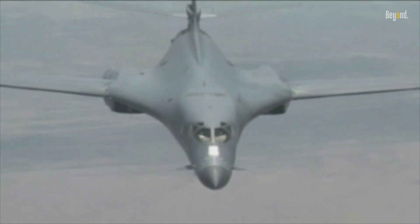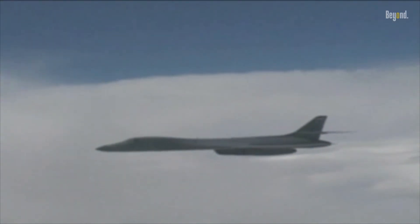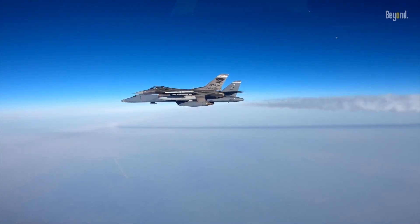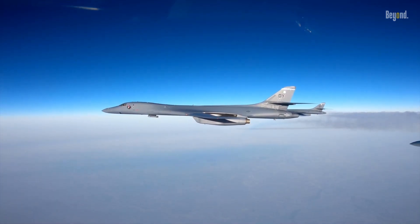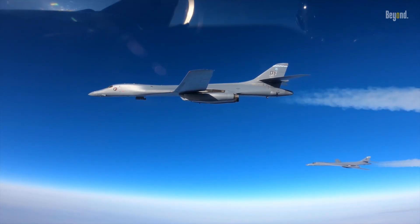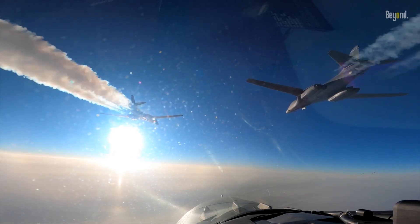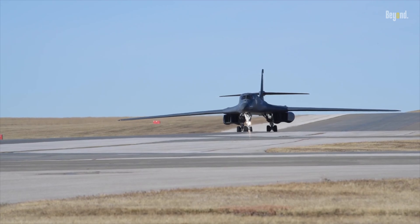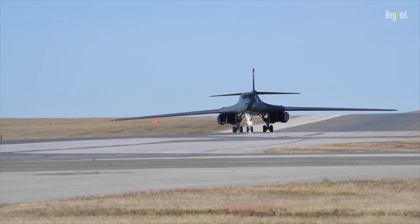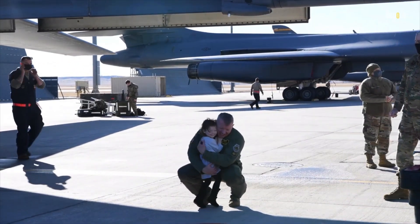Despite the emergence of newer technologies and advanced warfare systems, the B-1 continues to hold a crucial place in the U.S. military. Its continued use underscores America's commitment to maintaining a robust and capable defense force that stands ready to respond to any threat, anywhere, anytime. Beyond the battlefield, the B-1's legacy has seeped into popular culture, inspiring countless films, books, and documentaries, capturing the imagination of millions and becoming a cultural icon representing innovation, courage, and American determination.